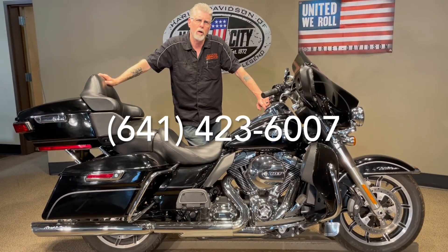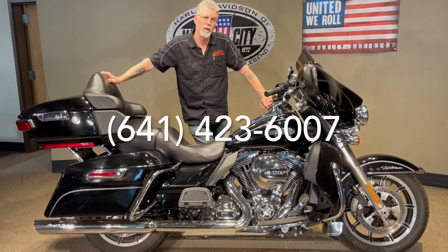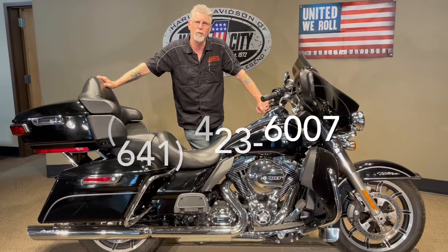We also have shipping to all 48 states and financing available right over the phone. So if you like this one or one of the others we have, give us a call. Let's see what we can do for you. Thanks for watching.